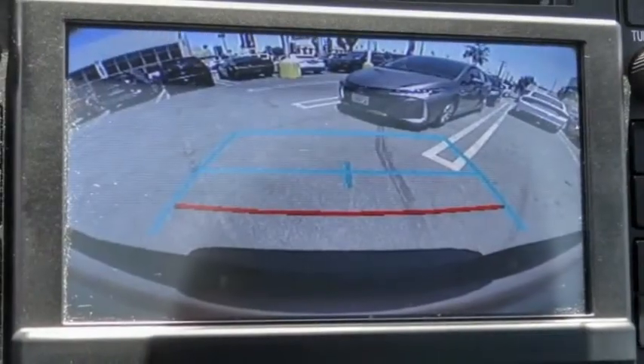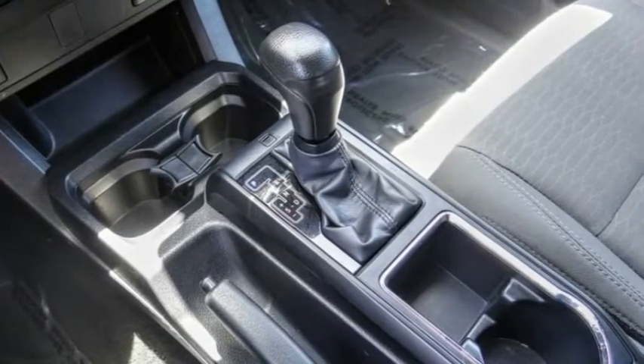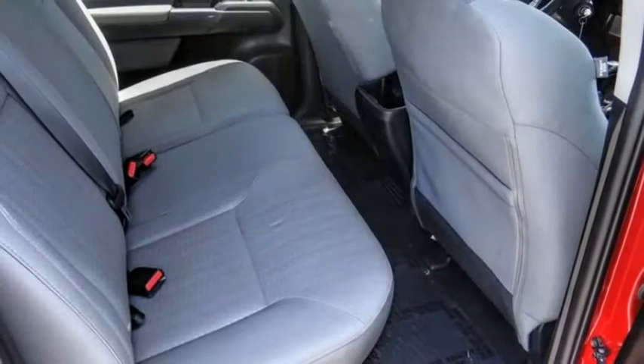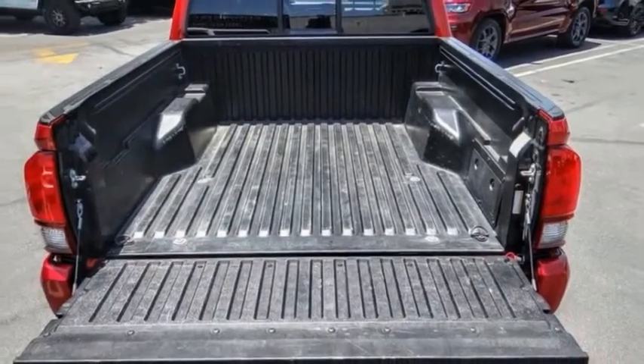Electronic stability control, brake assist, traction control, rear step bumper, remote keyless entry, fog lights, front wheel independent suspension, chrome rear bumper, daytime running lamps, speed control.